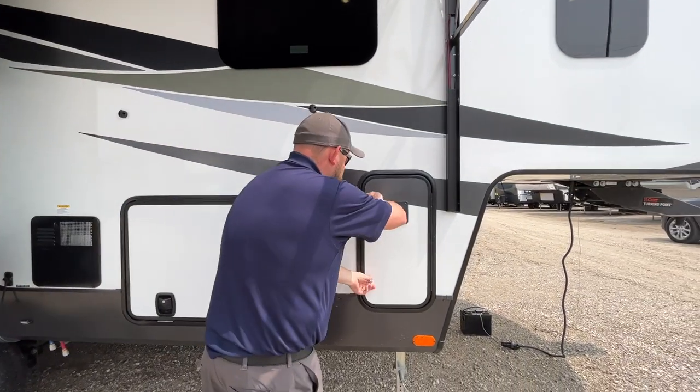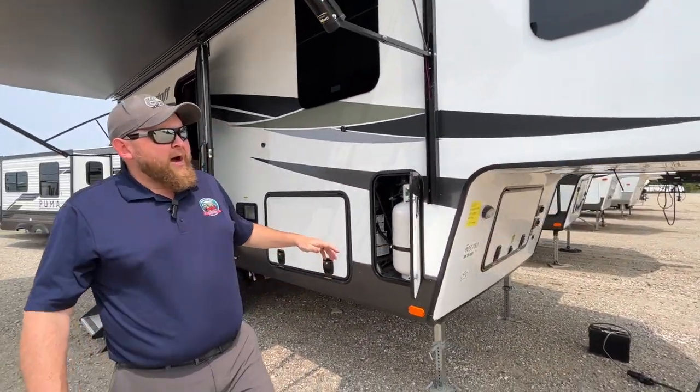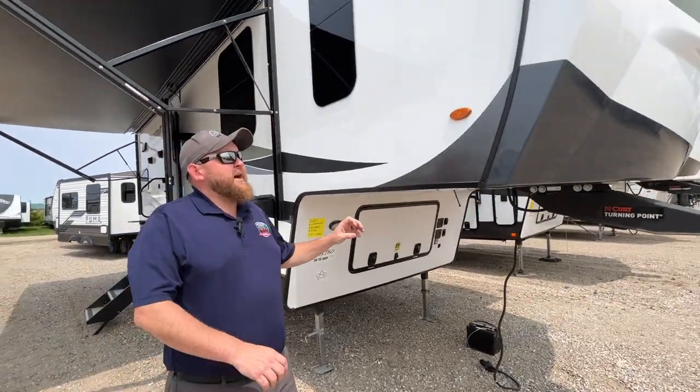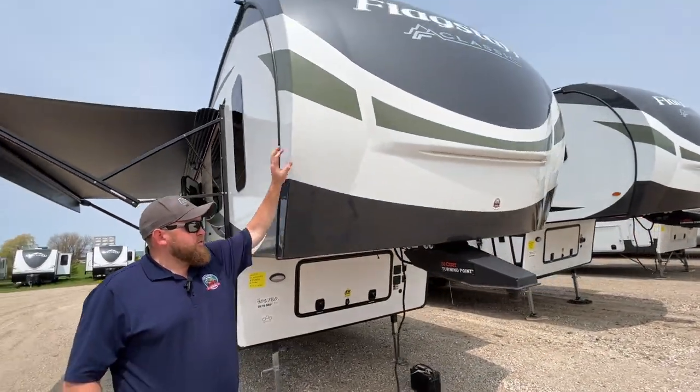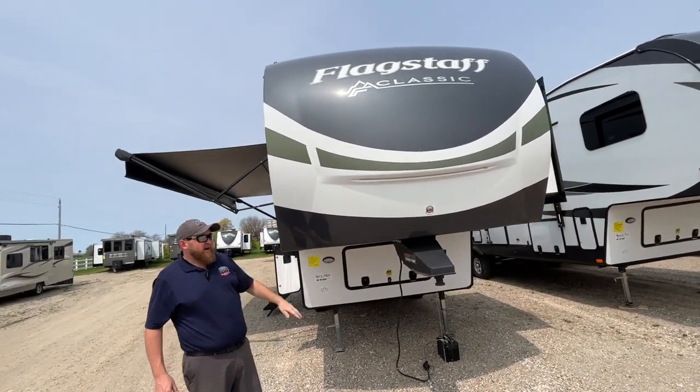Two 30-pound propane tanks on these — one on each side. You do get the fiberglass front cap, and that's a clear-coated one. It does have built-in LED lights and LED marker lights up at the top as well.